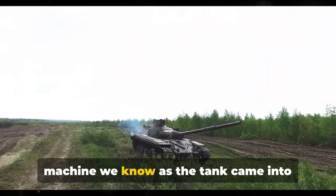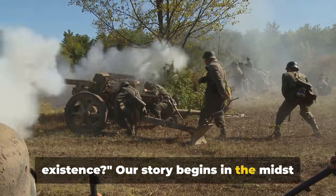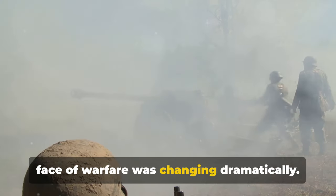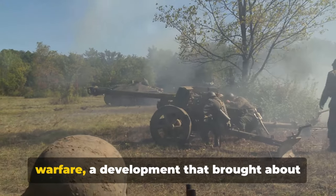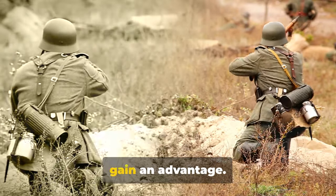Have you ever wondered how the war machine we know as the tank came into existence? Our story begins in the midst of the First World War, a time when the face of warfare was changing dramatically. The traditional strategies of open-field battles were being replaced by trench warfare, a development that brought about a stalemate, with neither side able to gain an advantage.